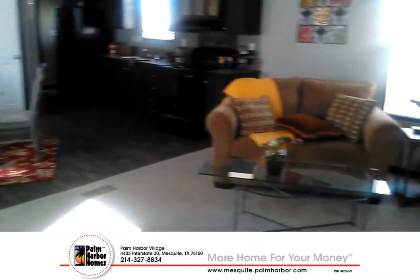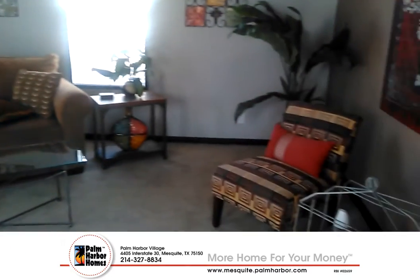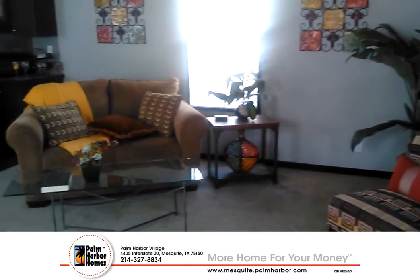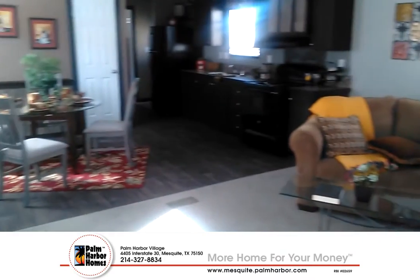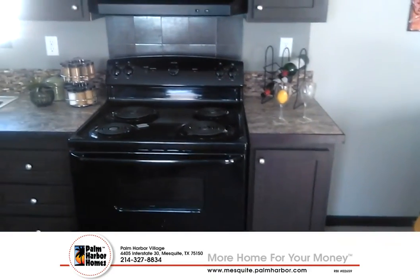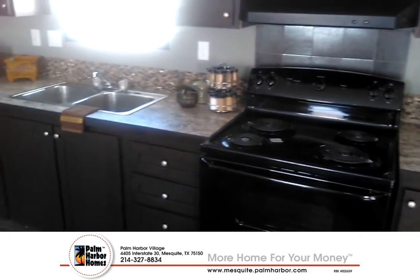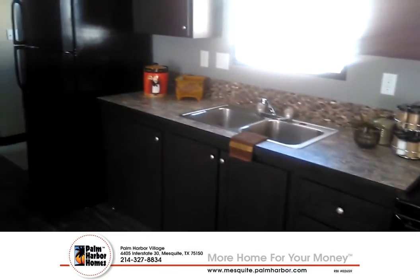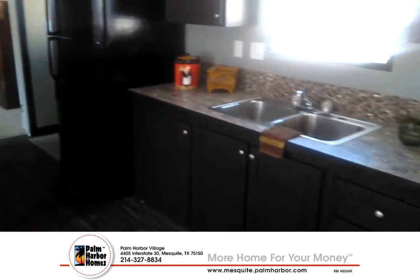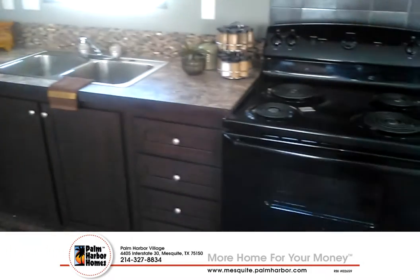Hello, my name is Juan Aviles over here at Palm Harbor Homes in Mesquite. Today we're looking at the Momentum, and this home has Texan texture on the living room and also on the kitchen. This home is on special right now because we're trying to get rid of the older models to bring in the new models. As you can see, there are a lot of details on the home.